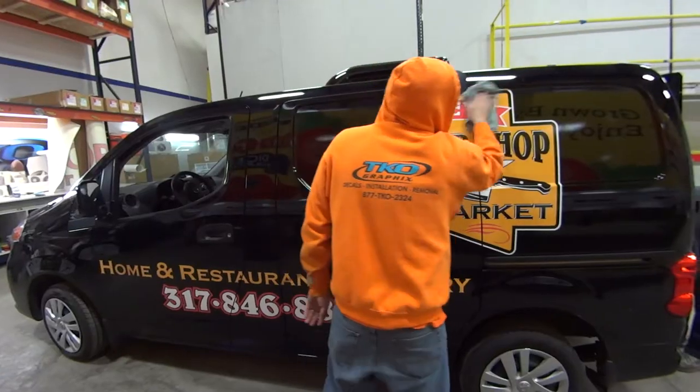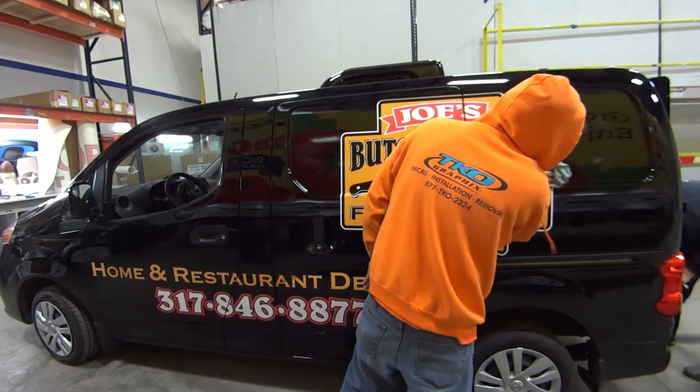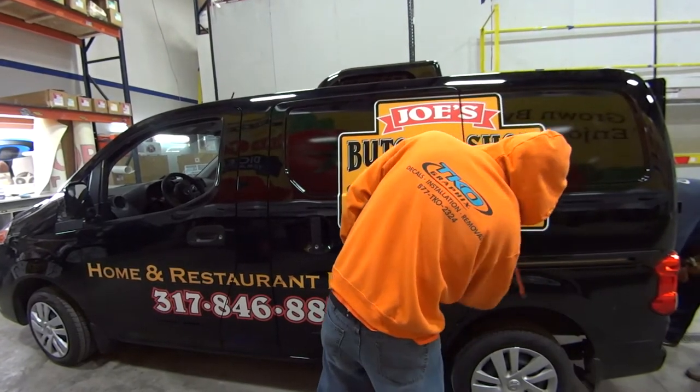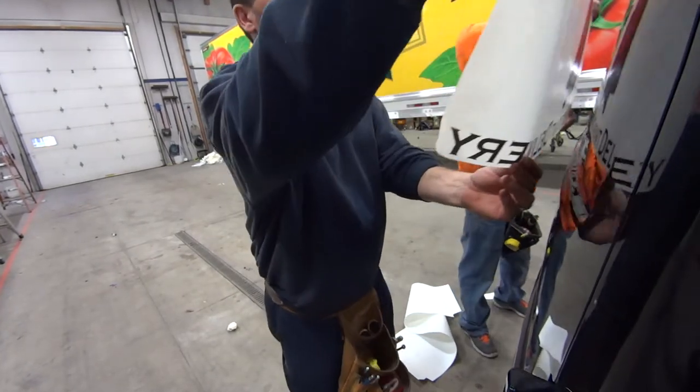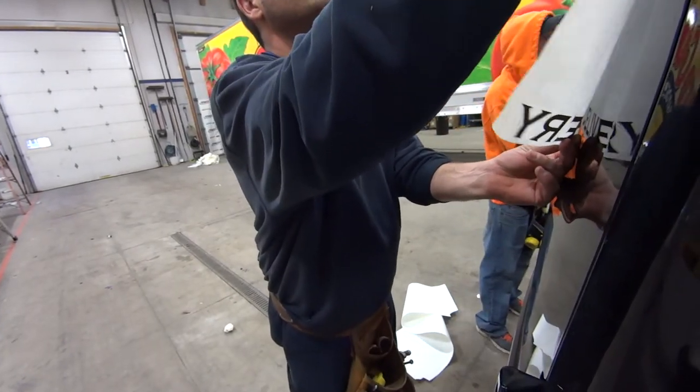They provided us the logo and we provided the supplemental content, and what I mean by that is the lettering, fonts, the phone number, colors, etc.